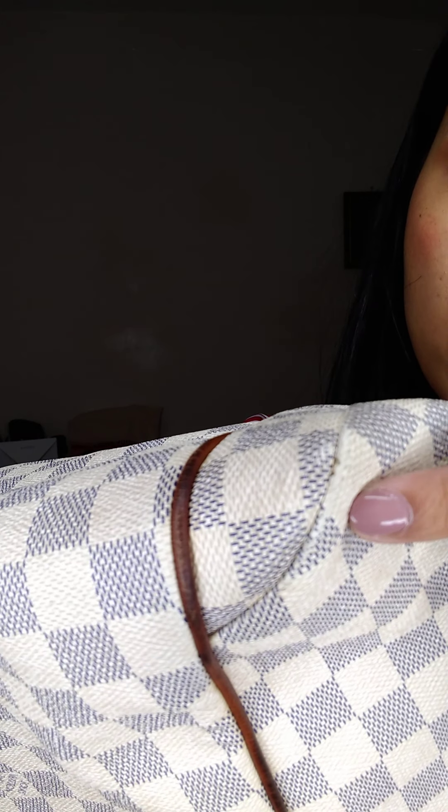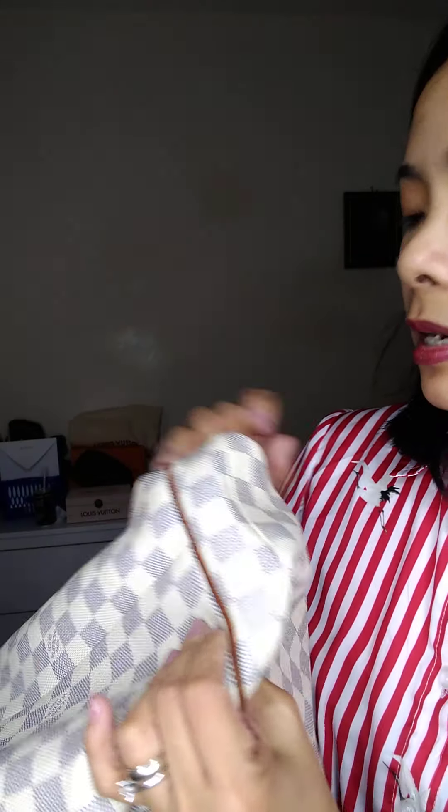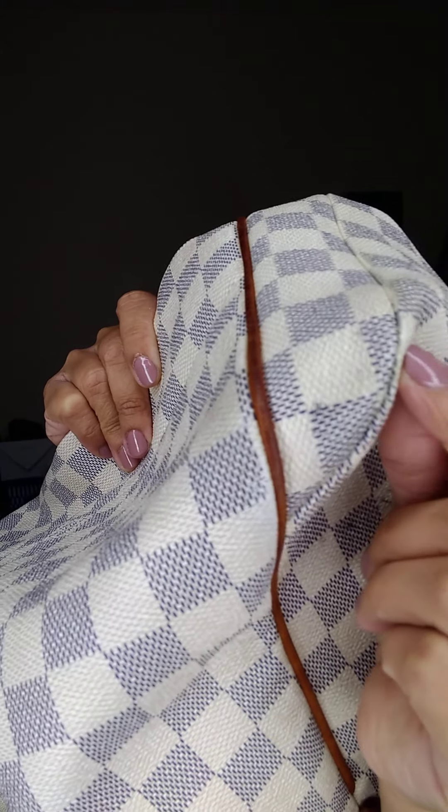It's got a darker medium patina on the handles and straps, and the pipings are much darker. The bottom is still in good condition, with a little bit of rubbing and just normal wear on the corners.